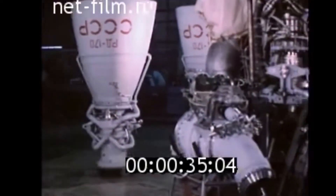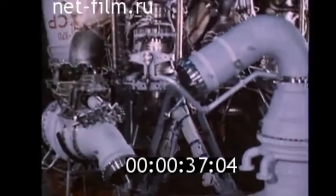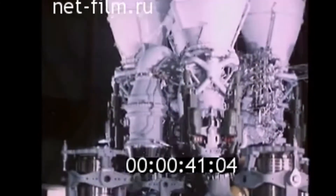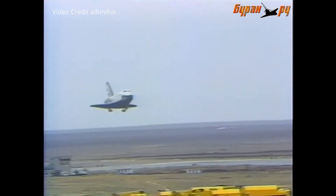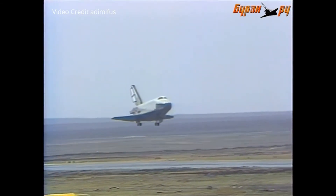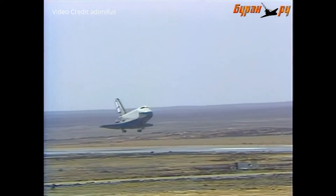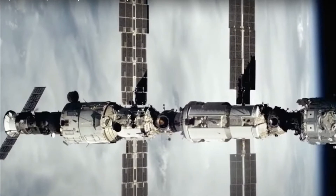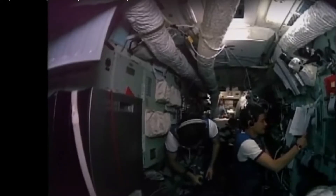The Energia liquid-fueled rocket can be throttled up, down, or even shut off completely in an emergency. Also, the Buran had an ejection seat for the entire crew. The Buran is also capable of fully automated flight without any crew on board. This could have been used for a rescue mission — an empty Buran could be sent up to rescue the crew of a space station or another stranded orbiter.